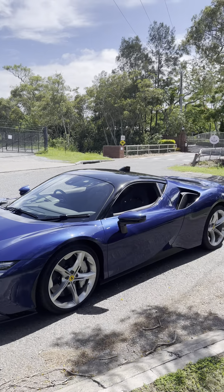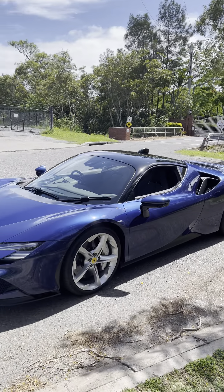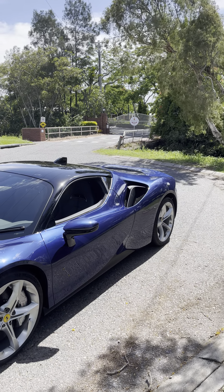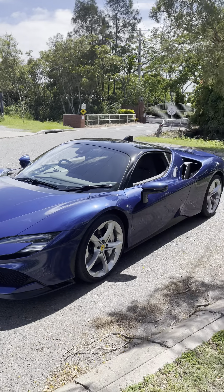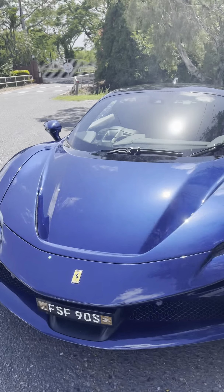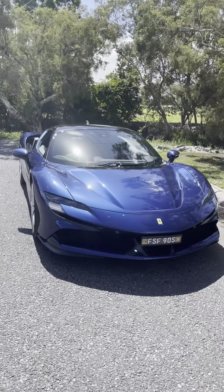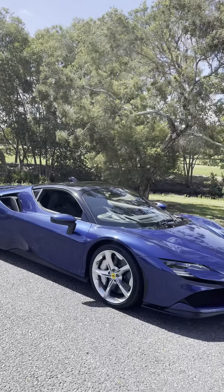This is Ferrari's first production hybrid. You've got the engine of the year — the 3.9-litre twin-turbo V8 turned up to 780 horsepower — and then three electric motors giving an additional 220, so a thousand horsepower all up. It's four-wheel drive, so traction is always there, and with the electric motors the lag is zero — it's instant torque.